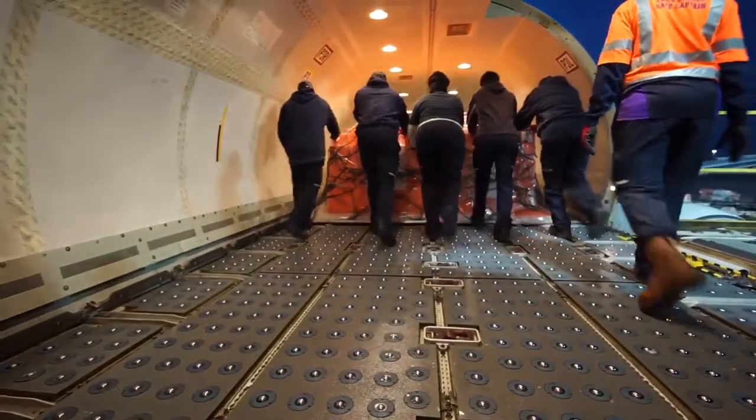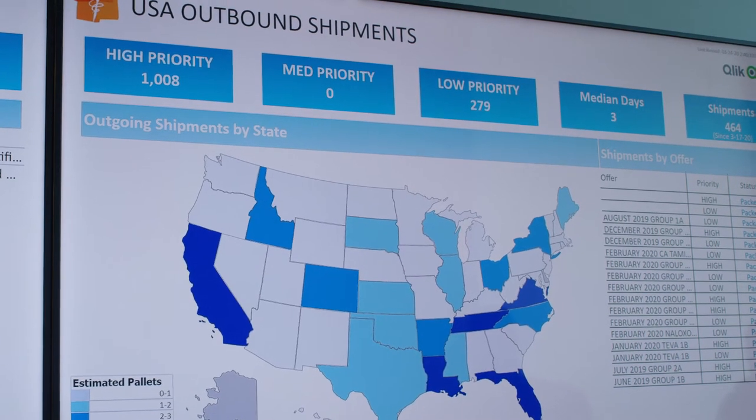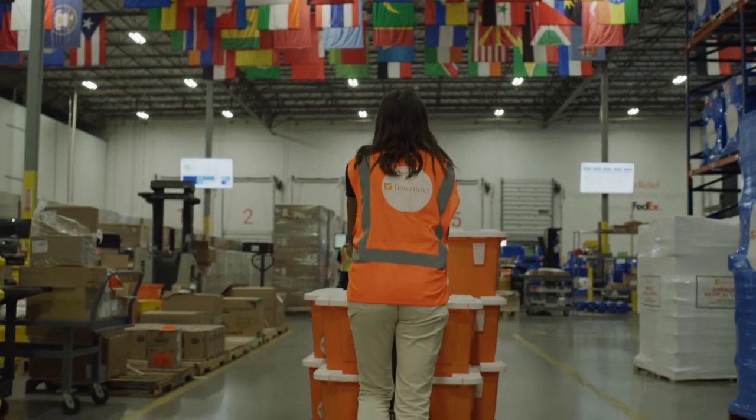The packs were designed for all-purpose care, pre-positioned at 75 U.S. health centers and dozens of health care facilities in 20 countries prone to hurricanes, and on-hand for immediate deployment.